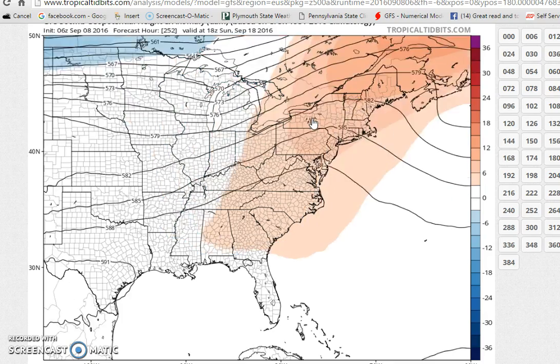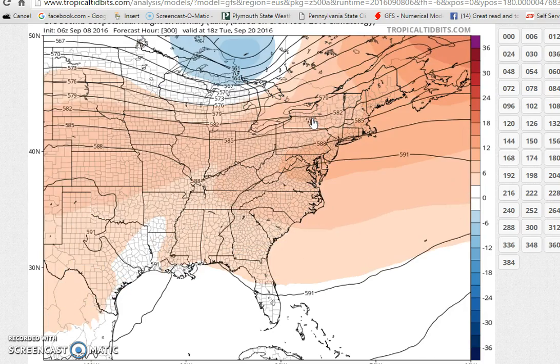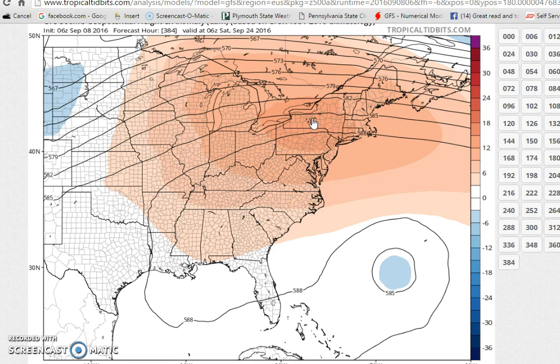Then it's pretty much a northwest flow — ridge builds, trough moves through, ridge builds, trough moves through. It's a wash-rinse-repeat pattern over the next couple of weeks.